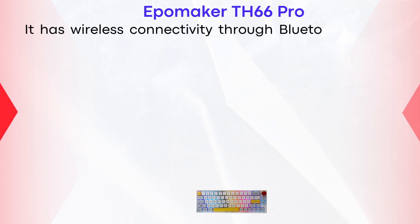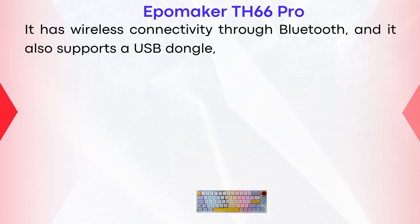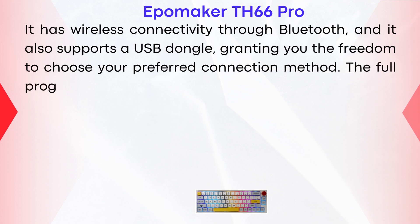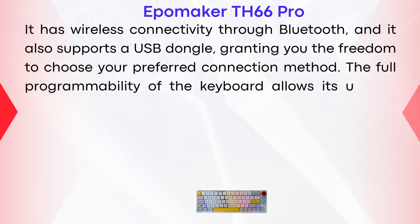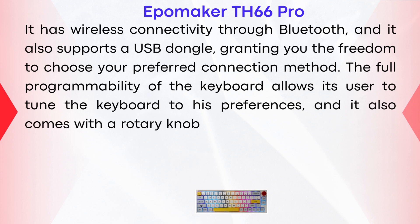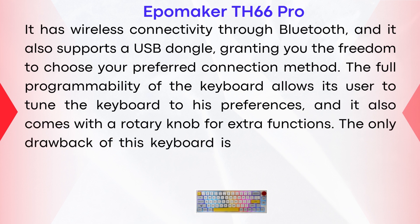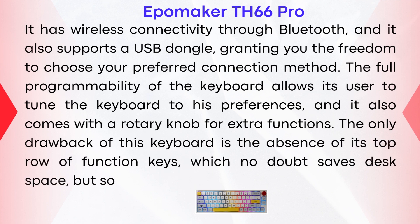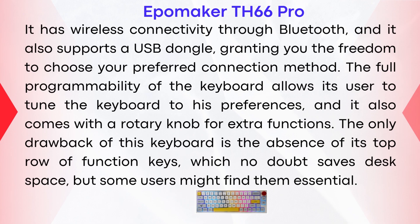It has wireless connectivity through Bluetooth and also supports a USB dongle, granting you the freedom to choose your preferred connection method. The full programmability allows users to tune the keyboard to their preferences, and it also comes with a rotary knob for extra functions. The only drawback is the absence of the top row of function keys, which saves desk space but some users might find them essential.